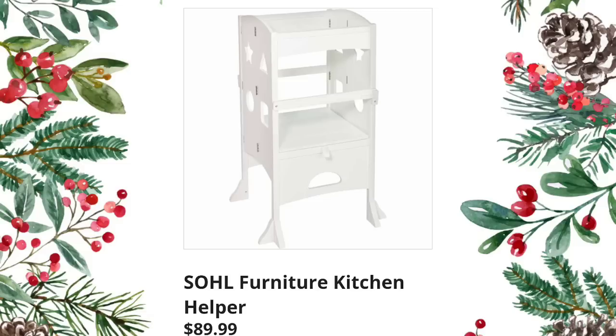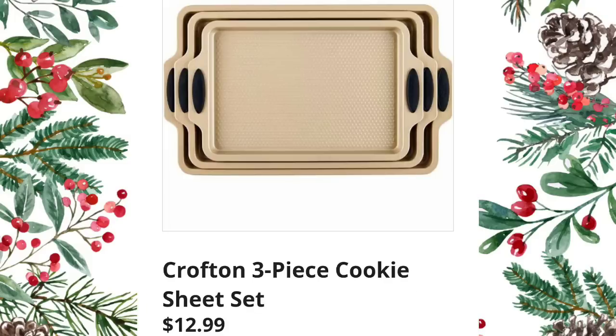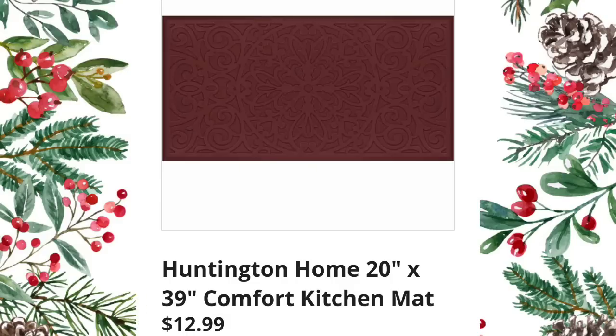Furniture kitchen helper for kids to stand safely — $89.99; I didn't know about these until this year because my daughter is 23. Crofton wood and marble lazy susan — $16.99. Crofton three-piece cookie sheet set — $12.99, a very nice set; I like the color, I like the gold. Crofton mini utensils — $1.99 each; I do have some of the mini utensils and they are really nice.